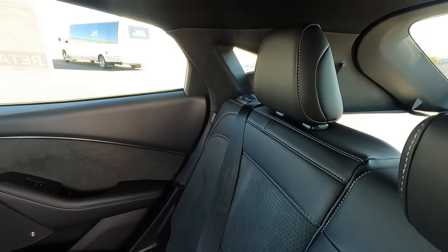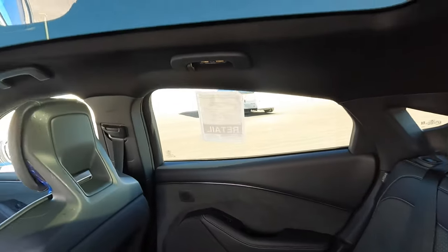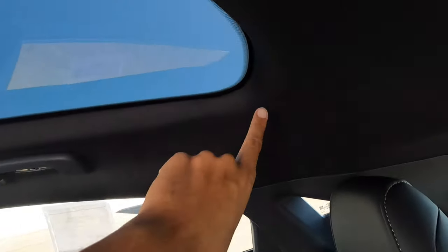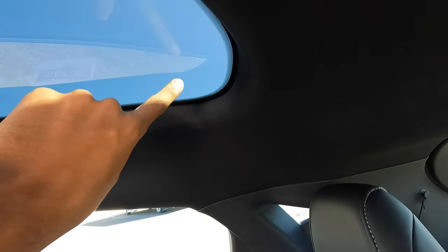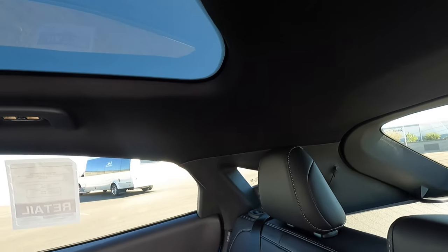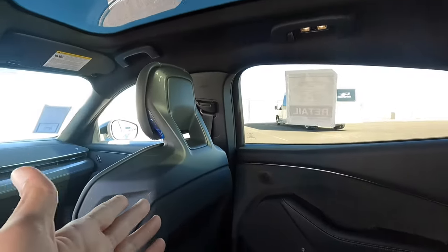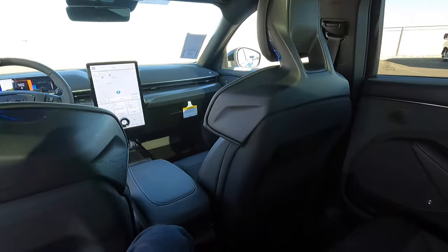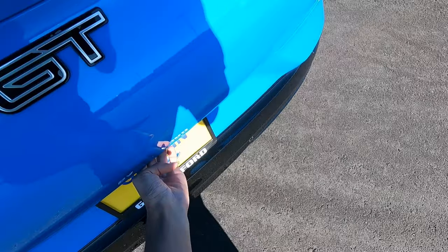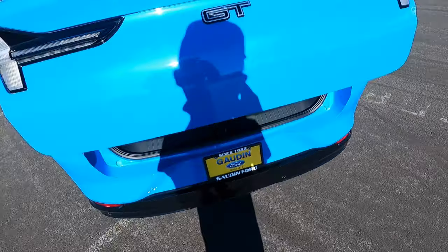The seats have that really cool design on the back as well — they didn't skimp on the rear seats. The headroom is actually surprisingly decent. If I sit all the way back my head can just touch, but if I lean forward a bit it doesn't touch. They did a really good job with rear seat headroom. If you're less than six-foot-five and don't have a really long torso, you should be good back here.